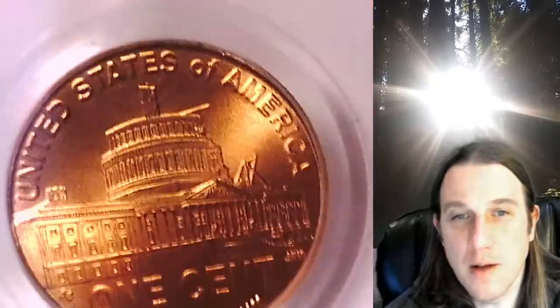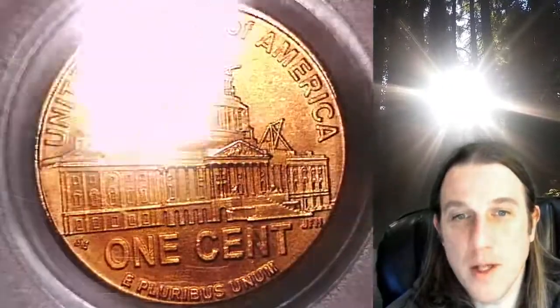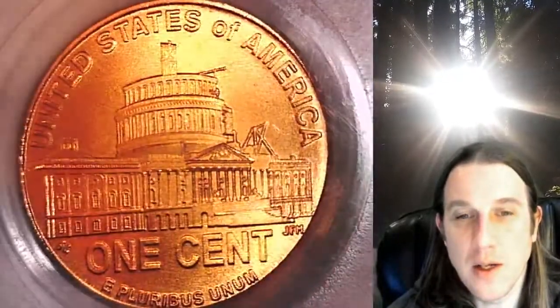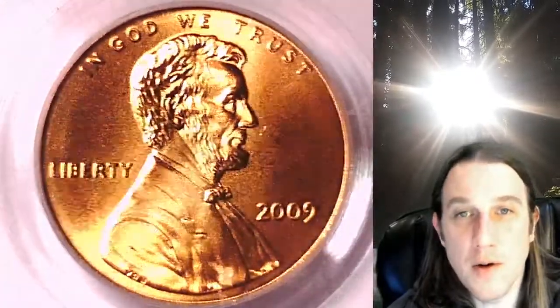We'll take a look at this Satin Finish coin. It's going to go up for sale on my eBay store. You can find a link in the description below the video — it'll take you to this exact coin on eBay. Once there, you can also find over 4,000 PCGS graded coins for sale.